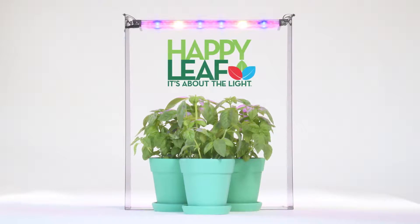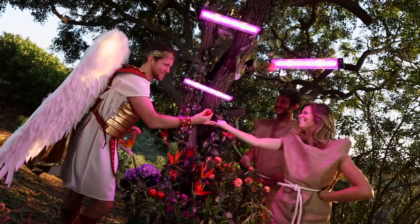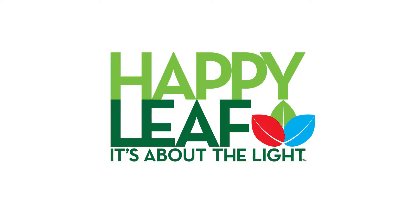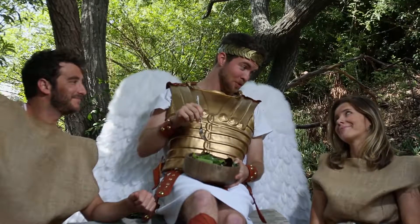The indoor gardening game changer is here. Happy Leaf LED grow lights are commercial-grade LED lights that guarantee super fast harvest times and absolutely delicious fresh herbs and veggies. That is delicious. Yeah. There's no apples in here, right, Eve?